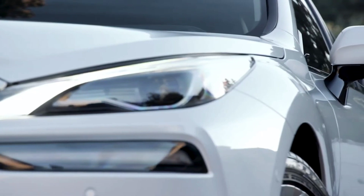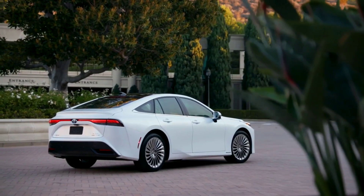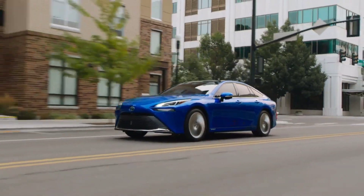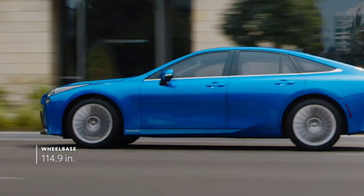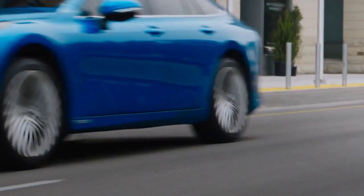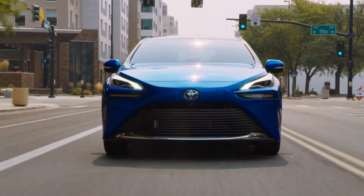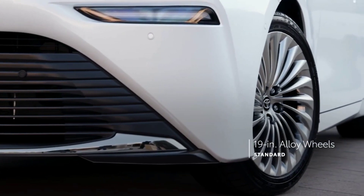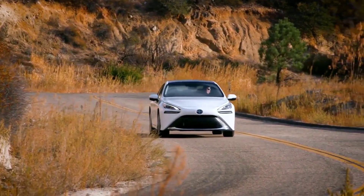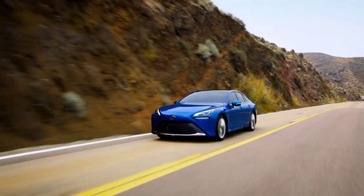Two distinct trim levels are available for the 2022 Mirai: the more affordable XLE and the more luxurious Limited. The Toyota Mirai utilizes a fuel cell electric powertrain — the fuel cell, essentially a mobile chemistry lab, converts hydrogen into power. The car has a powerful electric motor that can generate 182 horsepower and powers the rear wheels exclusively through a direct-drive gearbox with a single gear. It takes the 2022 Mirai a sluggish 9.1 seconds to get to 60 mph.